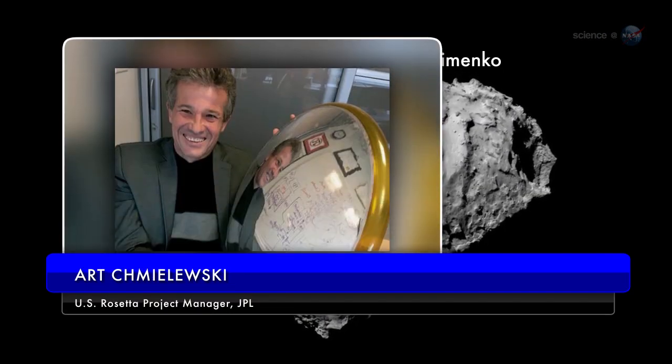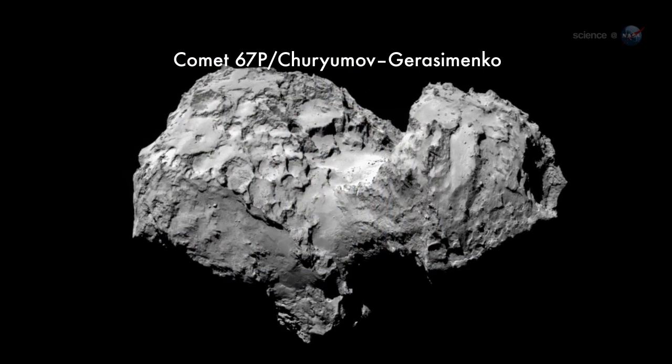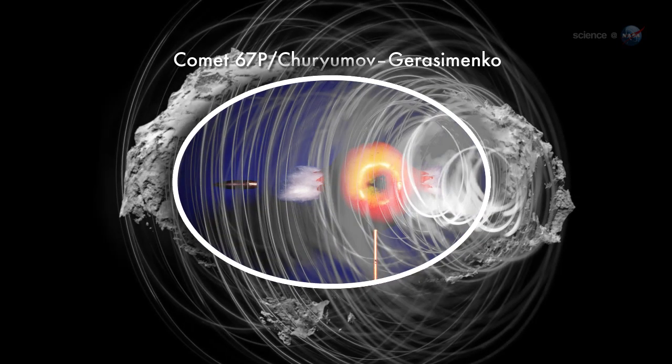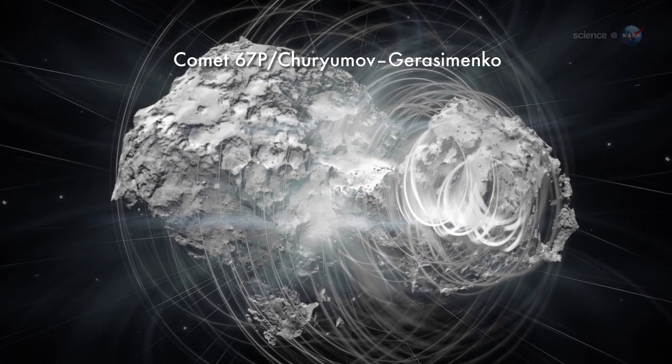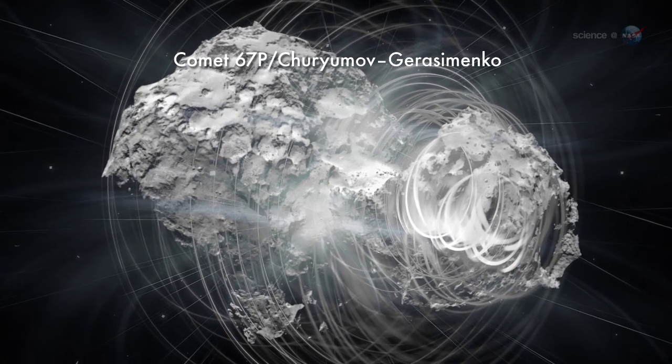asks Art Chmielewski, the U.S. Rosetta project manager at JPL. Consider this: the comet will be moving 40 times faster than a speeding bullet, spinning, shooting out gas, and welcoming Rosetta on the surface with boulders, cracks, scarps, and possibly meters of dust.